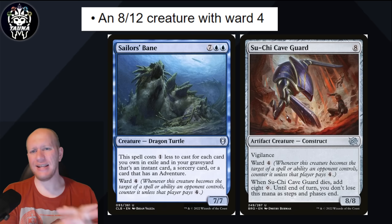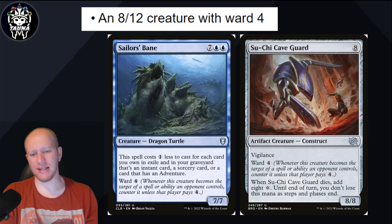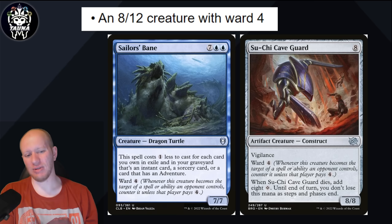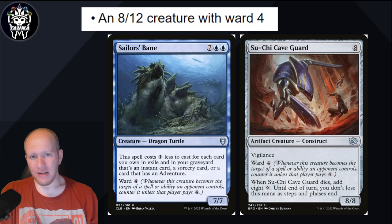We've got an 8/12 creature with Ward 4. I don't know what this one's going to be — I chose a couple of examples of creatures that had Ward 4, but we've never had something quite up to 8/12. 8/8 was the closest, or Sailor's Bane at 7/7. This could be literally anything, but it's likely going to be something really expensive. I don't think it's going to be a Legendary unless it's got a big restriction on what it can do.